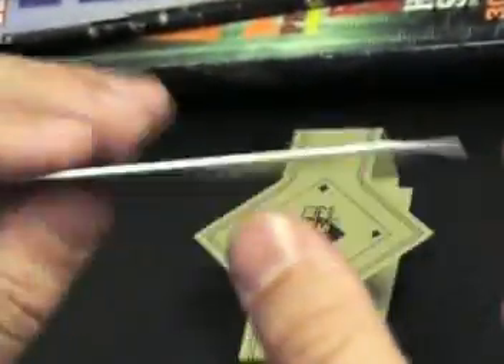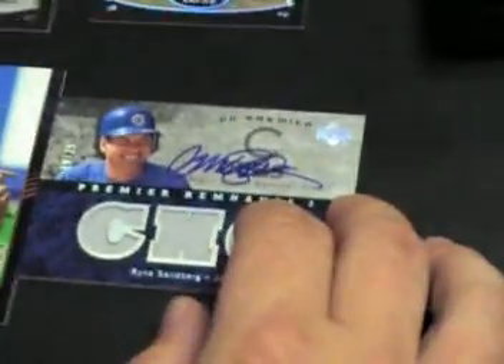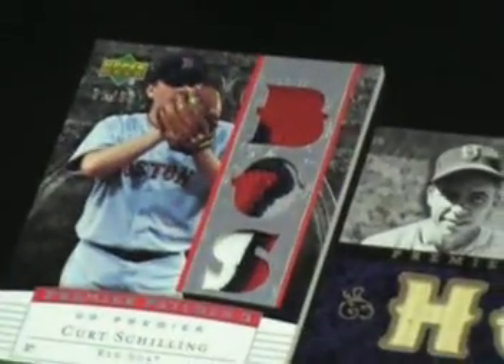Might have to send that one back to the company. What's the number — to 25. So every box looks like it's going to have some low serial number cards in here. Sweet patches — Joltin' Joe, Tony Perez.